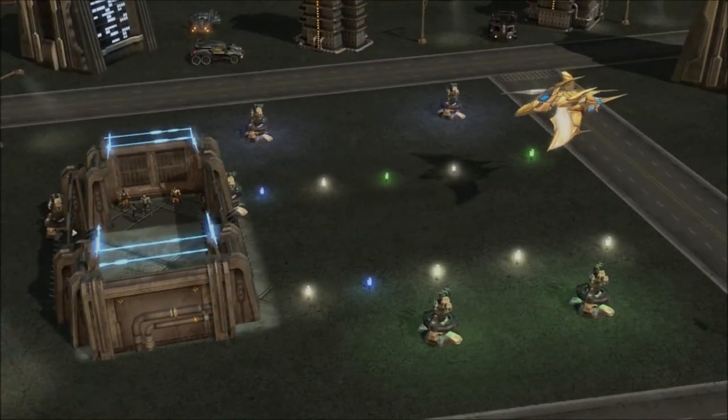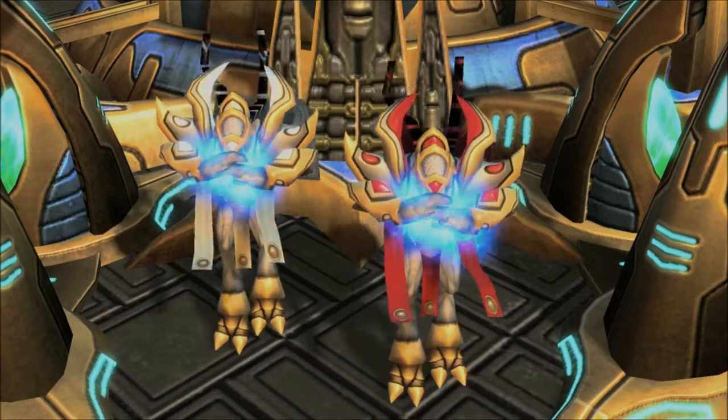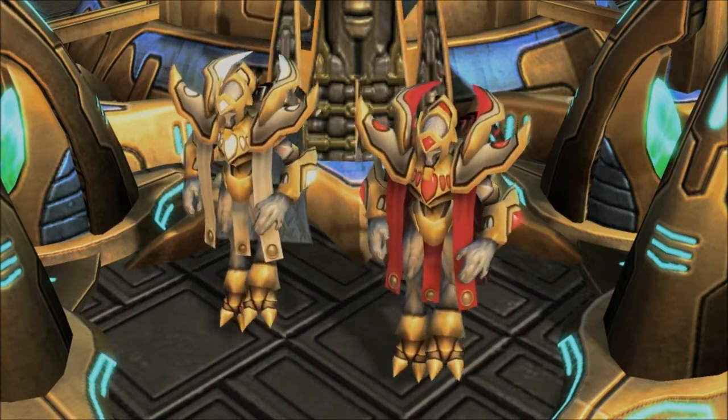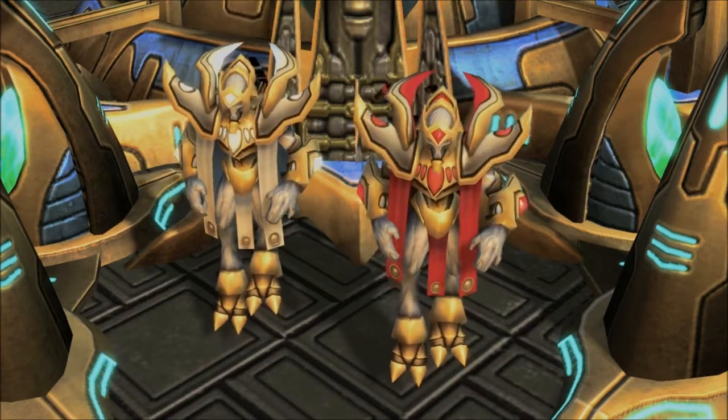With these calculations, the students measured the length of the hangar. Turns out, the hangar is exactly 800 nanoseconds long. Then the aliens check the length of the hangar and radio the class saying that the hangar is much too small. The class wonders how big the aliens think the hangar is and why they see it differently. With our previous calculations, we know that gamma is 1.25. 800 nanoseconds divided by gamma is 640 nanoseconds. Therefore, the aliens see the hangar as 640 nanoseconds long.